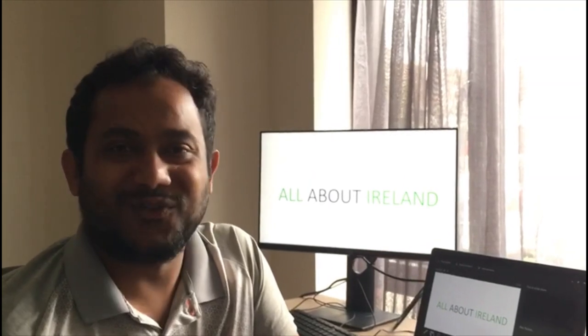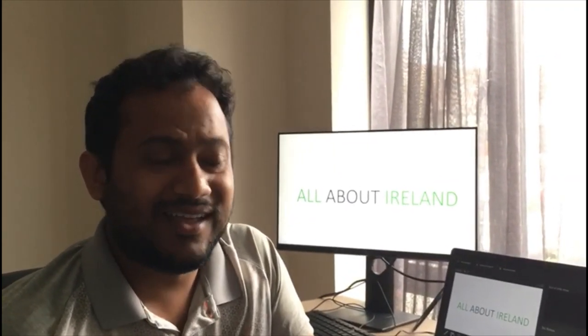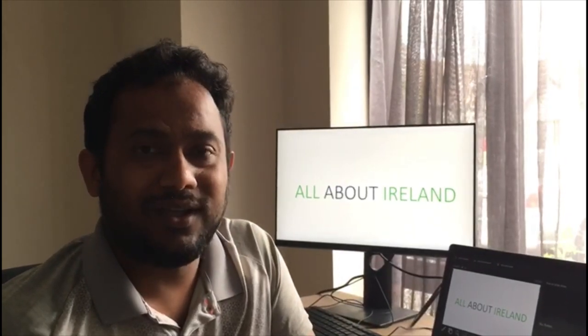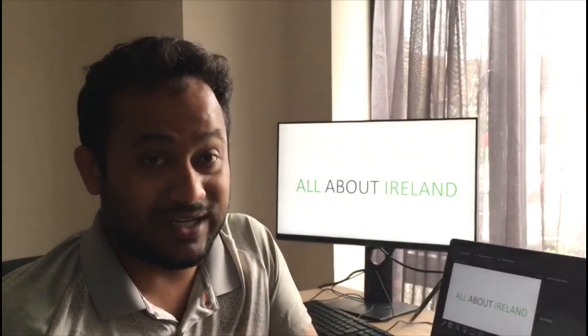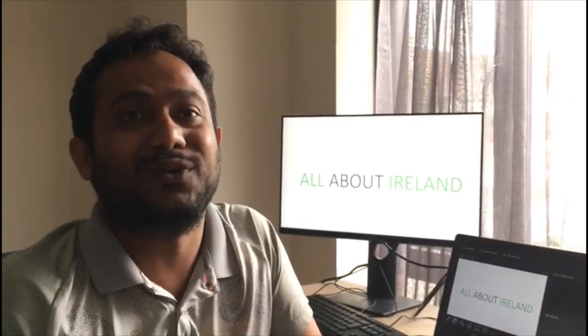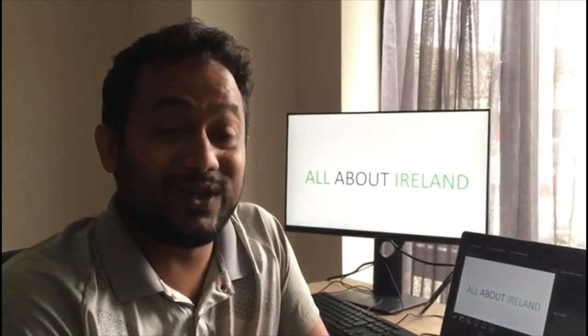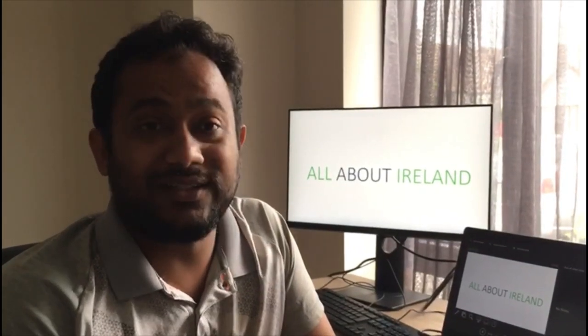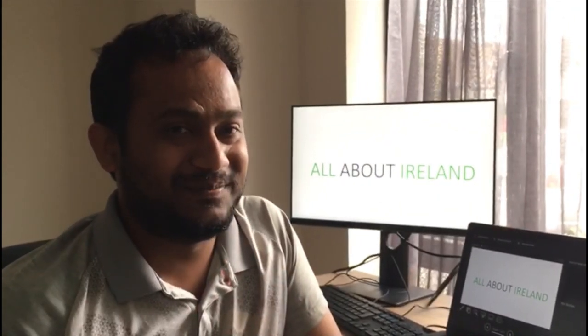Hello everyone, this is Ella, your friendly advisor in Ireland. Welcome back to my channel All About Ireland. A lot of people ask me about what are the good areas to live in Dublin, Cork, and generally in Ireland, and this is what this video is about. I'm going to show you how to actually look for good areas in any of these cities with statistical data. Without further ado, let's dive in.